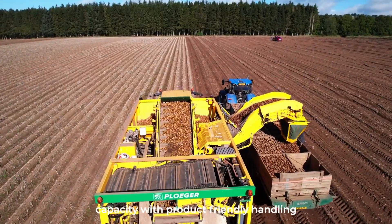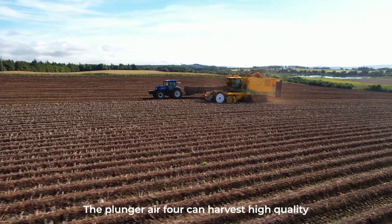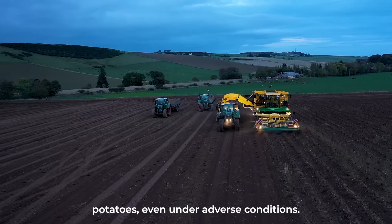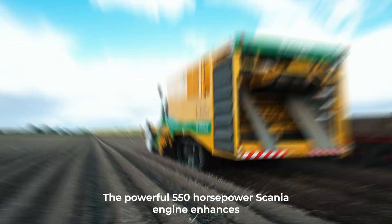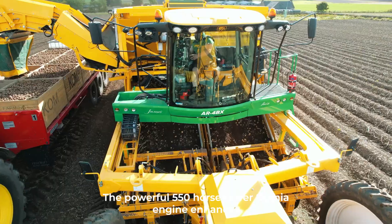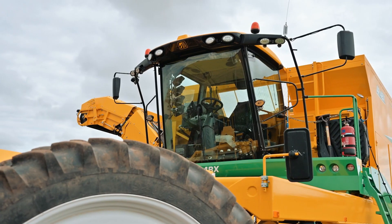The AR4BX also features a vine shredder and a soft-pocket elevator that combines capacity with product-friendly handling. With more cleaning options than other harvesters, the AR4BX can harvest high-quality potatoes even under adverse conditions. The powerful 550-horsepower Scania engine enhances its performance, making it effective and efficient.